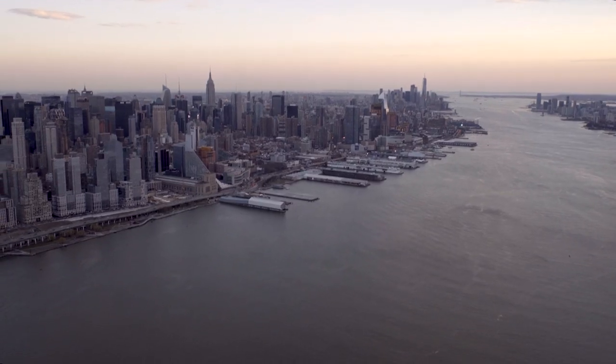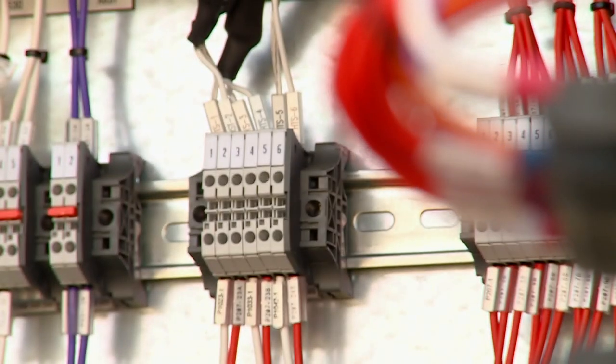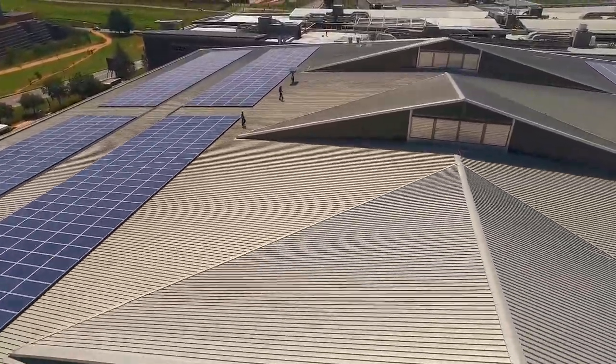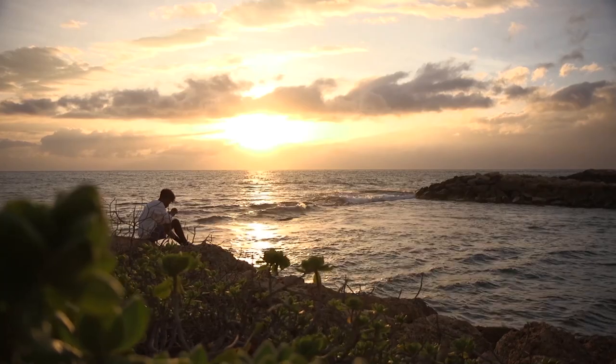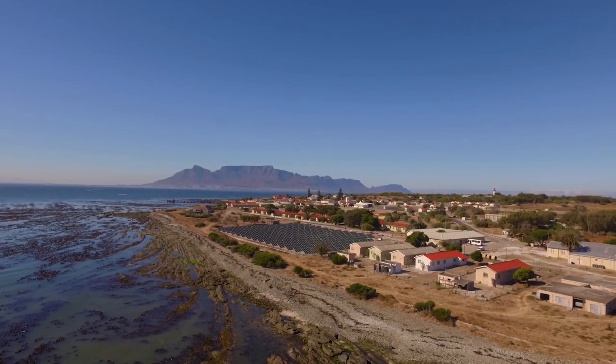Cities at risk from extreme weather conditions can also benefit from having these islanded grids. Microgrids have emerged as one of the key technologies in the ongoing energy revolution, helping to make power cleaner and available to more people than ever before.